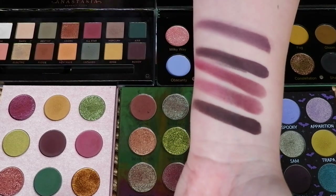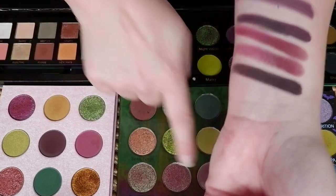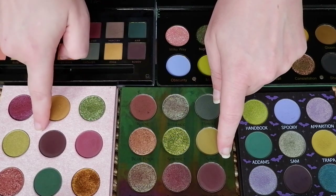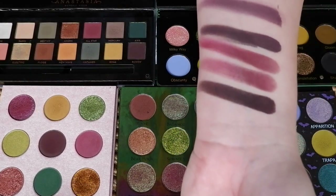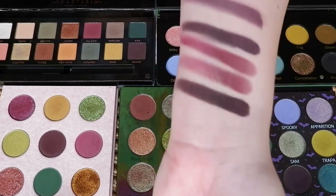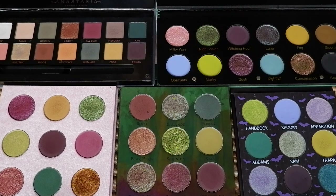I'm pretty sure if you were to put them on the eyes, they'd be identical — very warm-tone plummy shades. These two, even though they look nothing alike in the pan, are very similar swatched. And then this one is the most purple-y of them all — the one from the Nocturnal — with the least amount of black running through it and it's not overly warm.